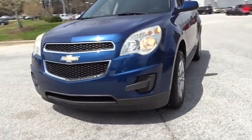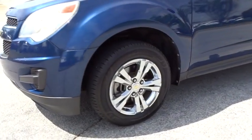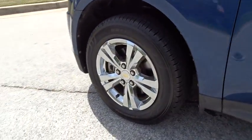Trip computer, power windows, MP3 player. This isn't just a vehicle, it's an experience. So stop in for a test drive today.